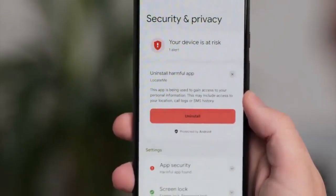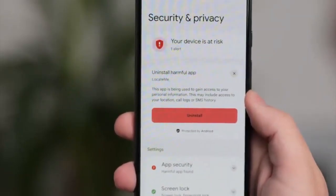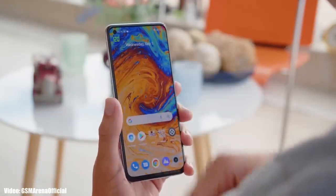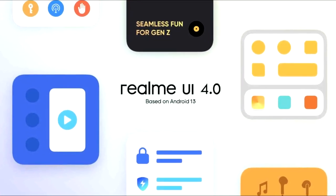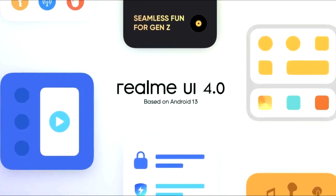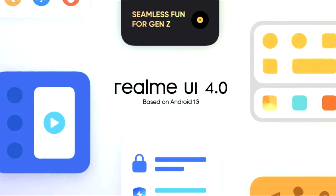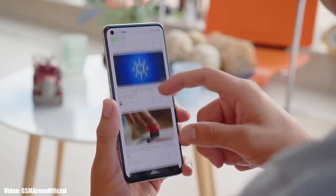Android 13 brings new features like per-app language, improved media player, combined security and privacy settings, and a lot more. On top of Android 13 there will be a custom skin from Realme — Realme UI 4.0 — which is currently under development. You can expect new enhancements in the UI and features based on Android 13.